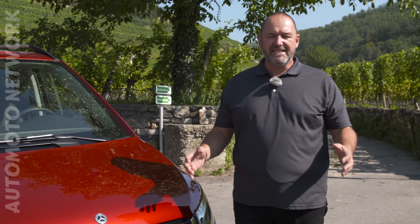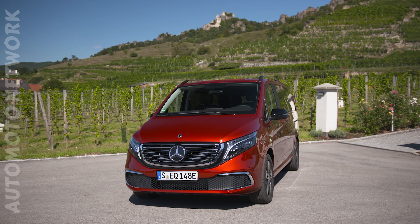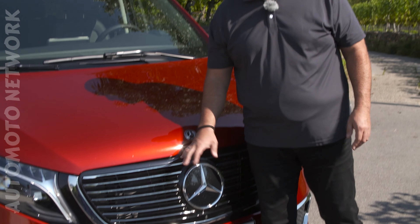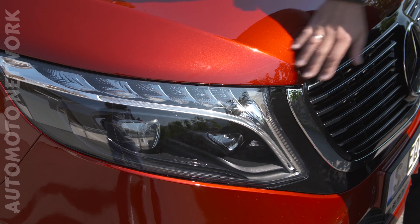Looking at the front of the EQV, you instantly see it looks like a V-Class, but there is a difference, and the difference is that grille - because that's the so-called black panel grille you may already know from other EQ models. Important to know is the car comes standard with alloy wheels, but our car is featuring the so-called intelligent LED light system, which is an optional extra.